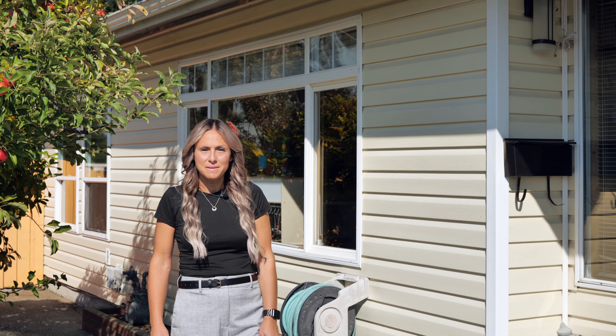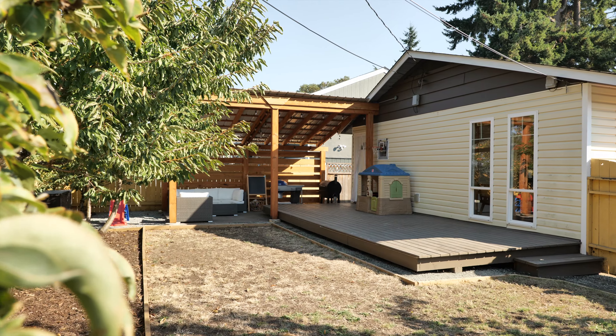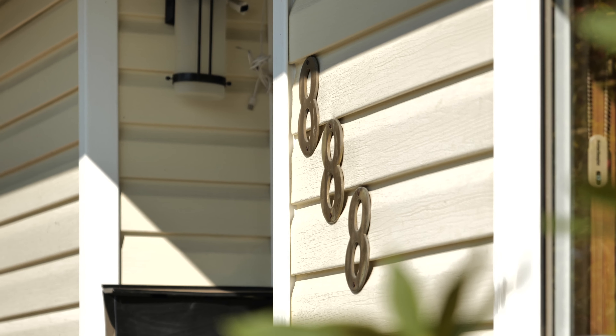Hi, I'm Samantha Brownlee with Team Invest West and RE-MAX of Nanaimo, and today I'm proud to introduce 888 Blythe Avenue.